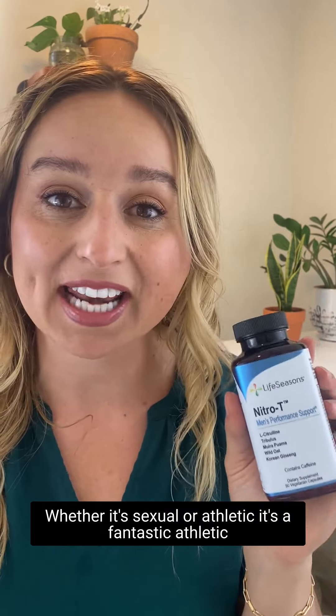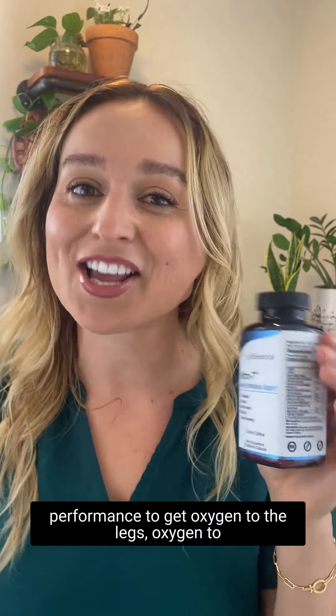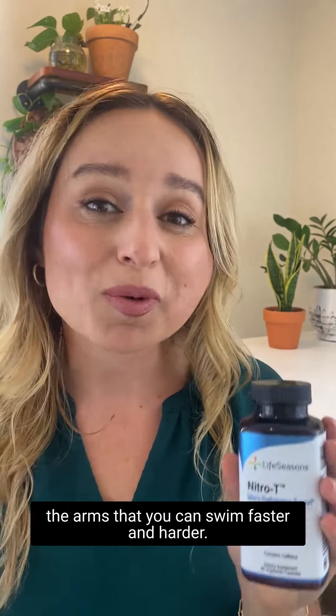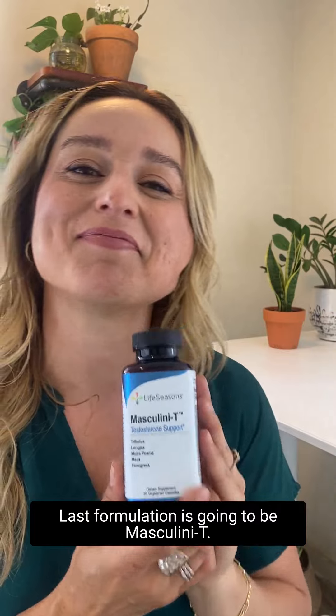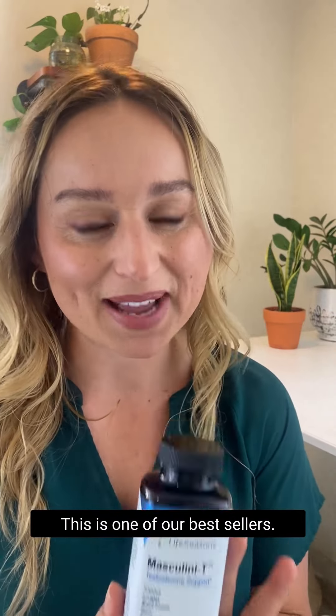I highly recommend Nitro-T to help with that performance, whether it's sexual or athletic. It's a fantastic athletic performance supplement to get oxygen to the legs and arms so you can swim faster and harder. I love to use this before racing days.